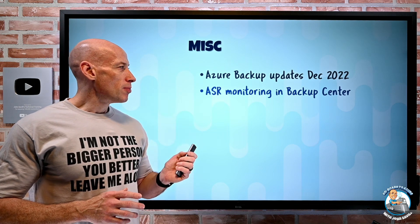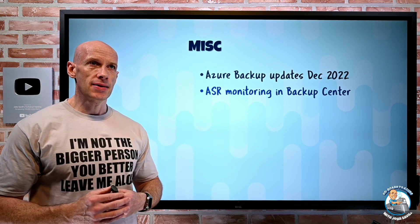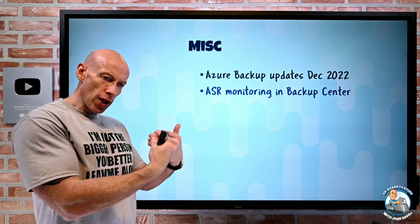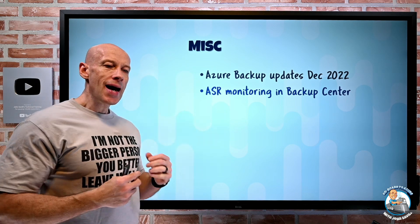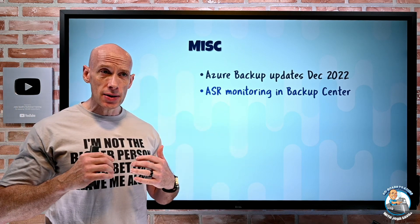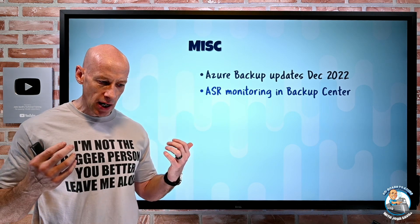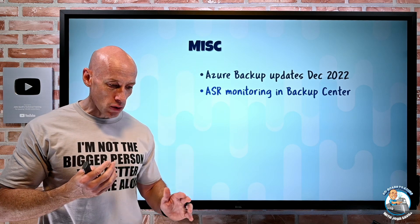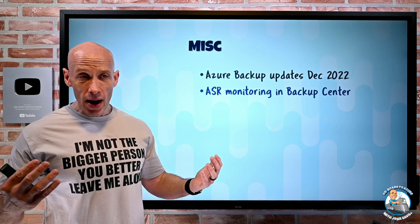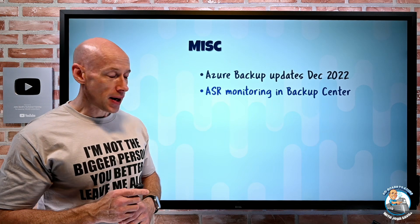Azure Site Recovery Monitoring is now going to surface in Backup Center. Backup Center is that pane of glass really focused on protected data — I can have things for multiple subscriptions and different regions. Now my Azure Site Recovery assets are going to show in there as well. It integrates with things like policy and monitoring, and my Azure VMs, VMware-based, and physical-based workloads will show up in the Backup Center, giving me that single pane of glass.